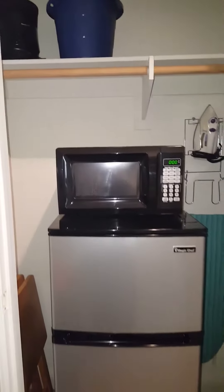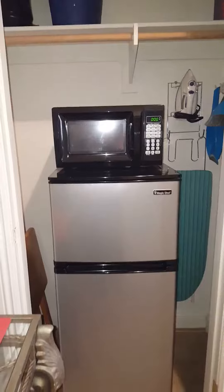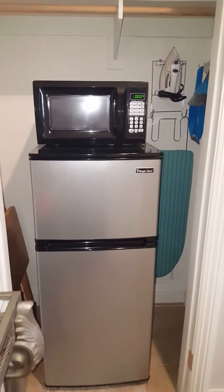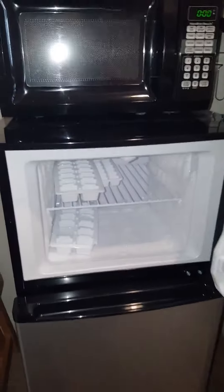There are some cleaning supplies, TV trays, a mini refrigerator with freezer, and a microwave.